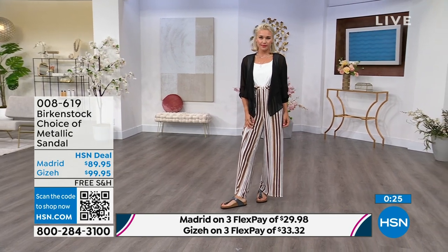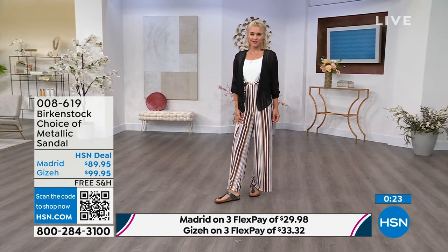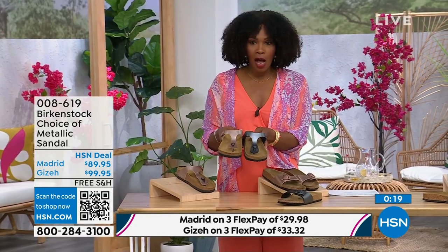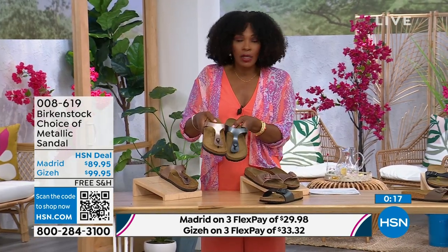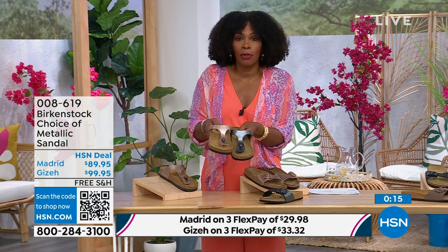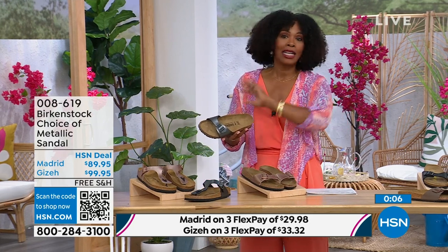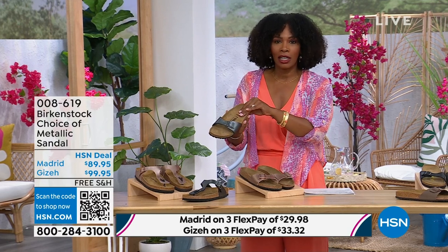So a great option: the Giza is the thong, the Madrid is the slide. Either choice, you can choose the black metallic or the copper metallic. They're always popular, always the favorites. When you have the style that started the brand in the 60s here in the United States and it's still here today, that speaks volumes.